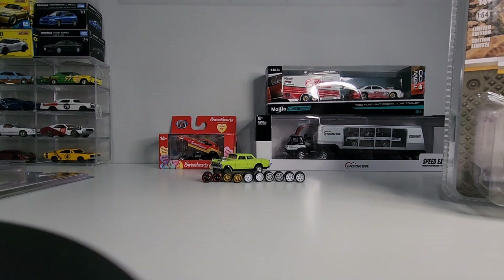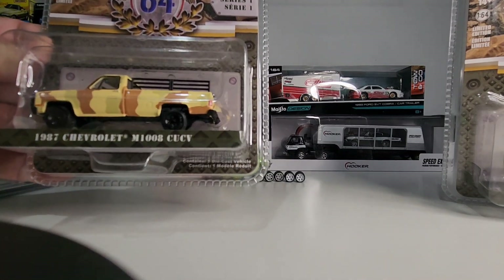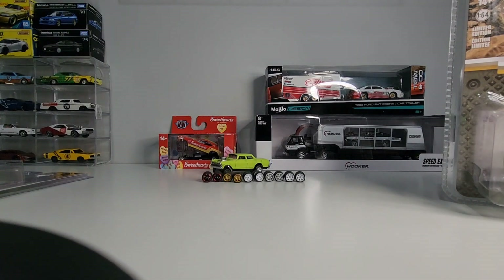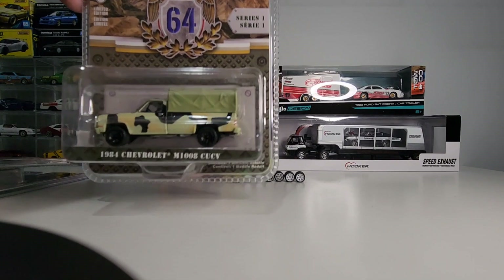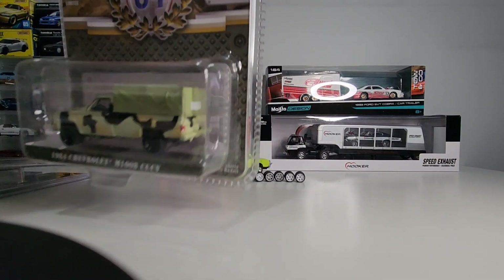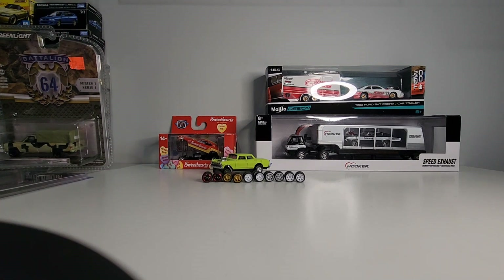I got these for the diorama setup, and I got this truck on an auction — 87 Chevrolet, Battalion 64, Greenlight series. I also got this one, it's an 84 Chevrolet from the Battalion 64 series as well. The Greenlight marked $12 but I definitely didn't pay that — I paid three dollars each for them.